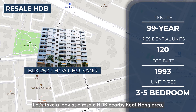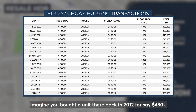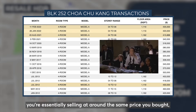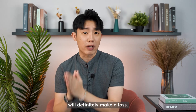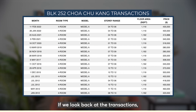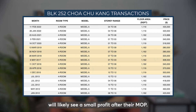Here's something I wish to share with you. Let's take a look at a resale HDB nearby Keat Hong area — Block 252 Choa Chu Kang. Imagine you bought a unit there back in 2012 for $430,000 and decided to hold it till 2021 when the market was at a high — you are essentially selling at around the same price you bought 10 years ago. Compared to the BTO example, we can see a drastic difference, despite these two examples being located around the same area and bought in the same year. However, I'm not trying to show that buying a resale HDB will definitely make a loss. What I want to share is the importance of timing our entry. Resale HDBs at Block 252 sold from 2015 onwards will likely see a small profit after MOP.